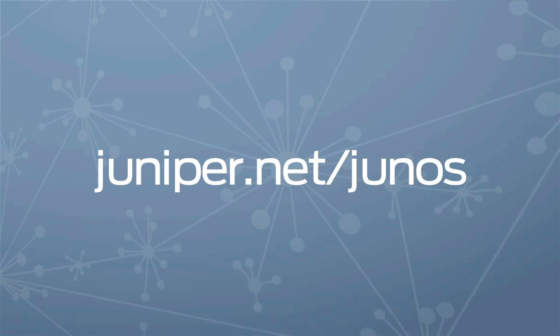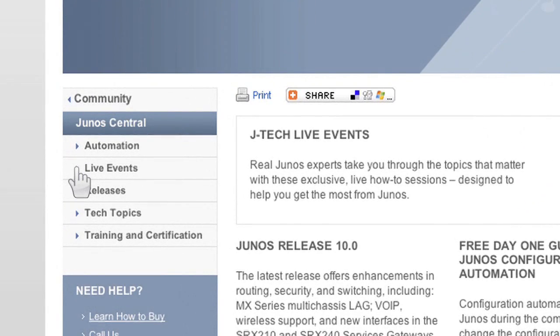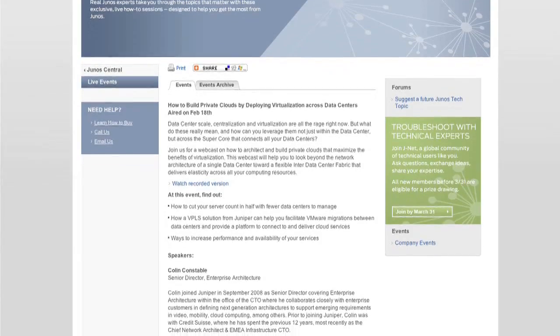In our next live event, we'll be taking a look at simplifying your technical operations with our Service Now feature on Junos Space and something we call AIS — Advanced Insight Solutions. On our March webcast, we'll show you how these features can reduce network costs while increasing reliability. Get the details and register in our live event section on Junos Central. And remember, if you miss an event, you can view the archive on Junos Central.